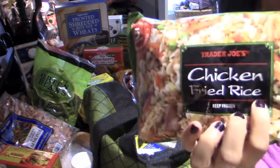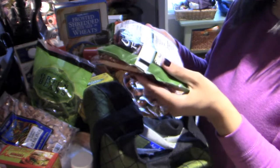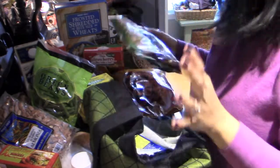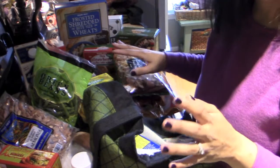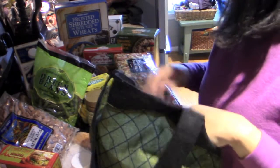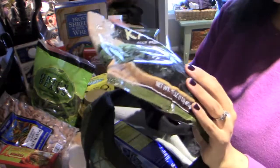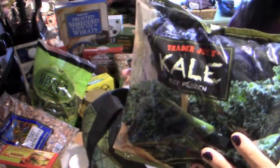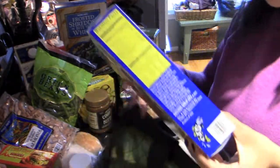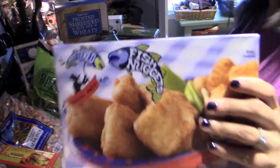I got the chicken fried rice — this stuff is really good. It's not too terrible; some of the ingredients are a little questionable, but overall I think it's a lot healthier than ordering Chinese food fried rice, which is full of MSG and all that kind of stuff. I got the frozen kale — that's great for smoothies. And then the last thing is the fish nuggets for the little one.